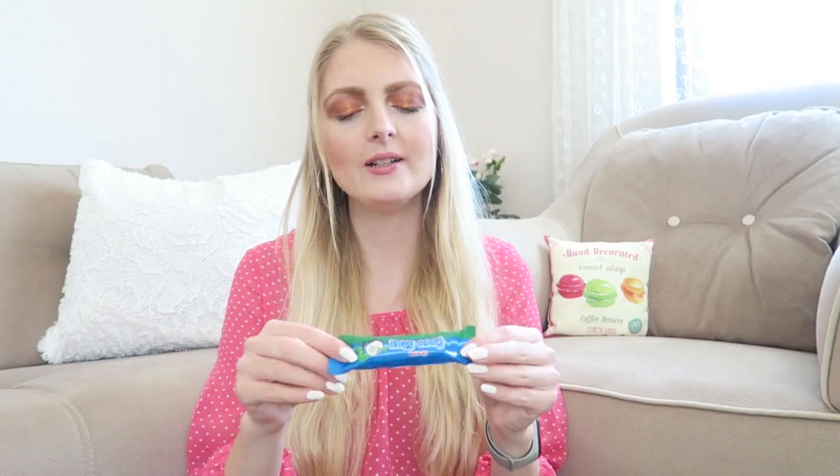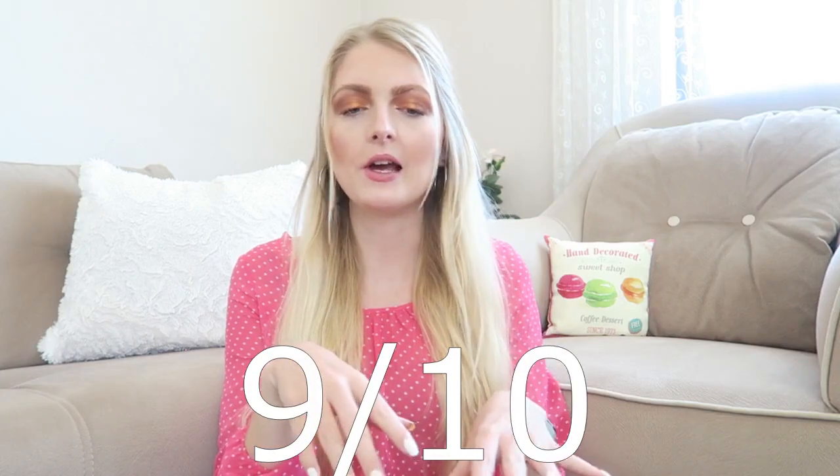The last chocolate bar I have is from Ulker — I'm not really sure if I've tried this one before, but this is called a Coco Star. It's a chocolate bar with coconut, and I love coconut so I think this must be great. This is just like a Bounty — really nice! If you love a Bounty then you'll love this as well. This is definitely a nine out of ten. I love it and I will definitely buy this one again.